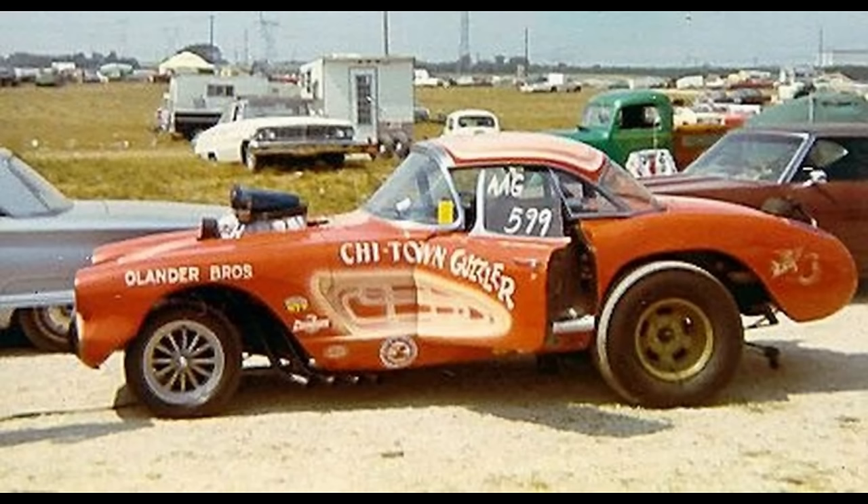Here is the Chi-Town Guzzler, owned by the Olander brothers from Chicago, Illinois. It is a 1958 Chevrolet Corvette powered by a supercharged gas 440 Chevrolet with an automatic transmission. With that altered wheelbase, it ran in AA gas.